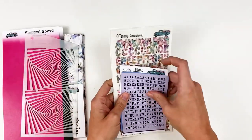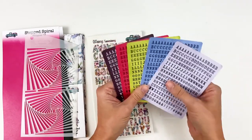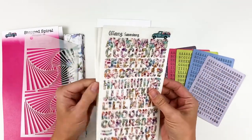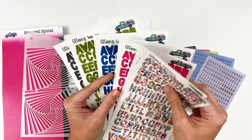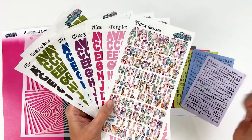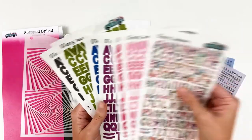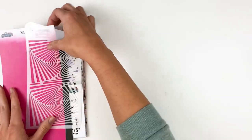Next up are alpha stickers. You've got the tile alphas — five sheets with alphas, numbers, and punctuation — they pair perfectly with the clear alpha stickers. Those are seven sheets in colors that coordinate with the release. It's the same font as the stickers in the devotional kit. The tile alphas are opaque regular sticker paper and the others are translucent, blending right into the page. You even have little hearts and ampersands in there, with a little bit of watercolor texture. Five sheets of tile alphas and seven of the clear ones.